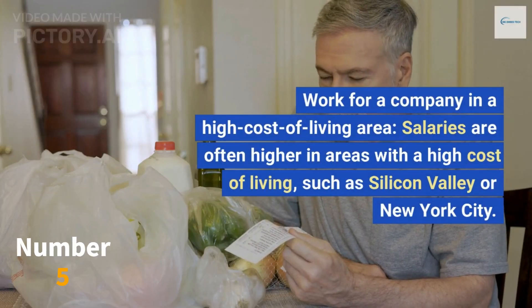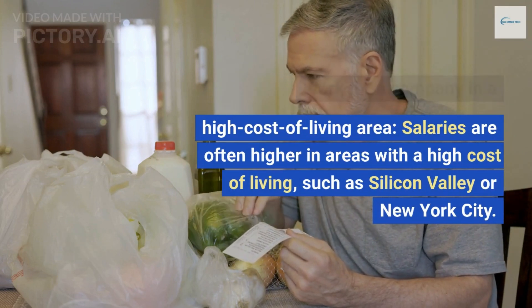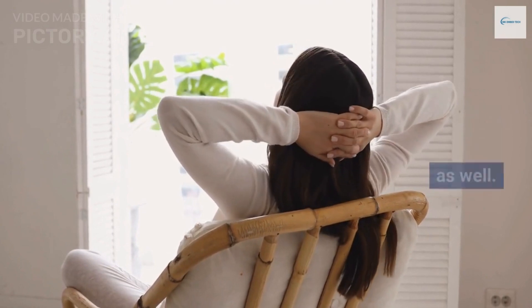Work for a company in a high cost of living area. Salaries are often higher in areas with a high cost of living, such as Silicon Valley or New York City. However, keep in mind that the cost of living may be significantly higher as well.